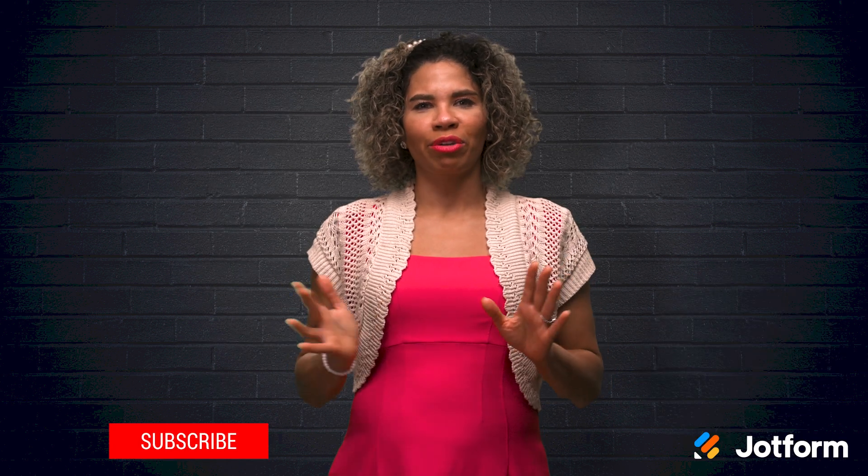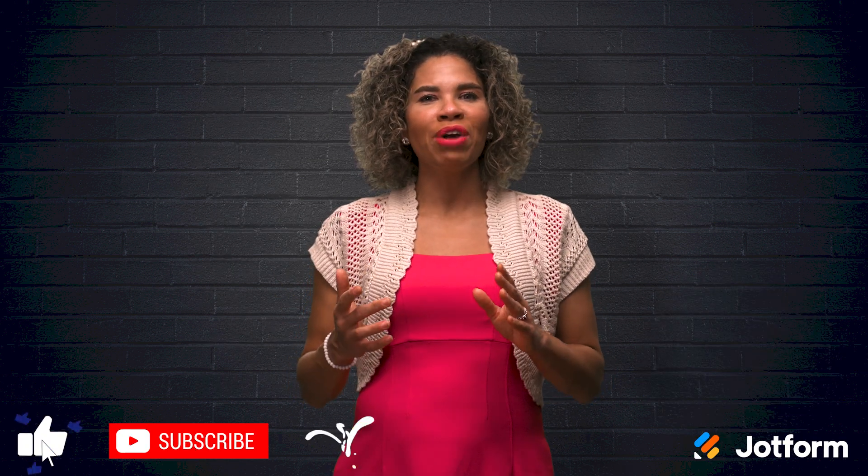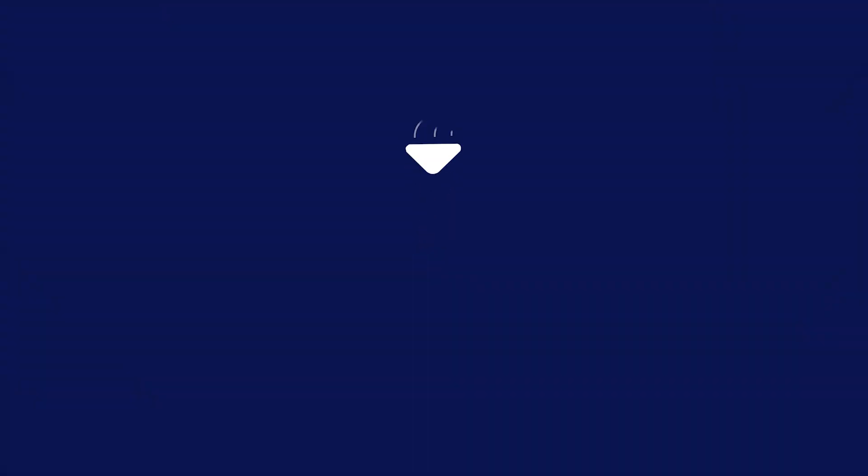Again, I'm Jacqueline from JotForm, wishing you and your business a joyful holiday season. I will see you next time.